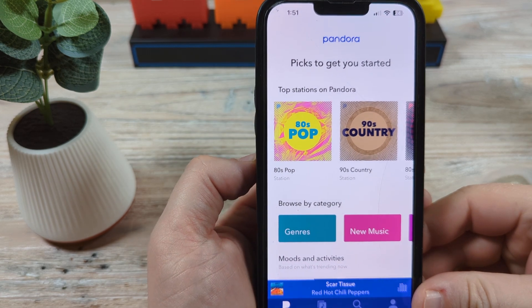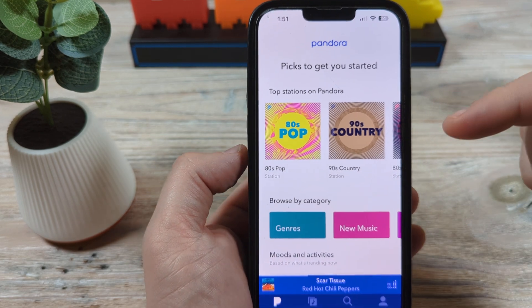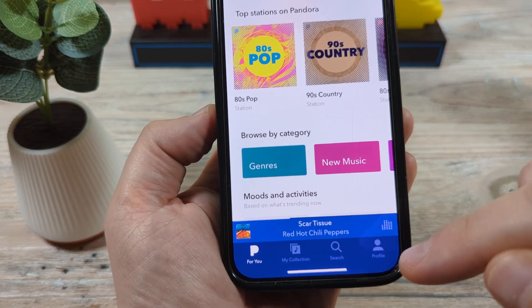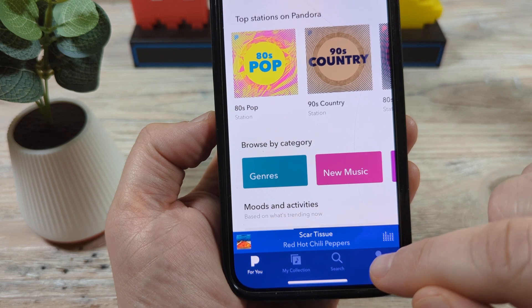Maybe you switched over to another service and you're just not wanting to get notifications anymore from Pandora. So without further ado, go ahead and open the Pandora app on your mobile device and then tap on Profile.